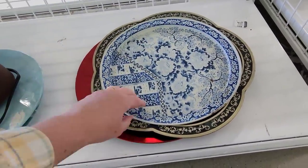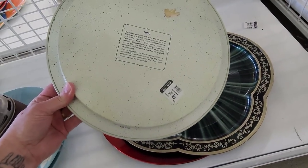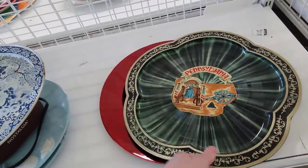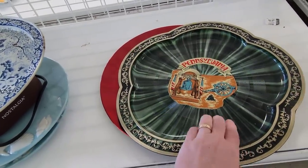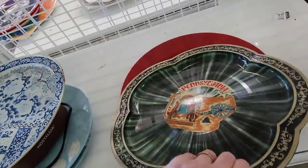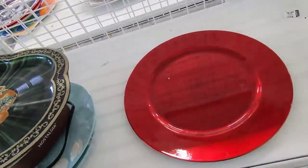Trays here. Blue tray — Ming. It's from the Ming Dynasty, worth a lot of money. There's a Pennsylvania one. It's a neat shape and it has kind of a raised design. And this is raised too, like a record. Made in Japan. $1.99. That's interesting. And then just a platter.